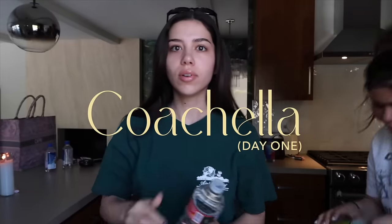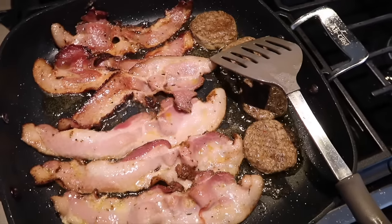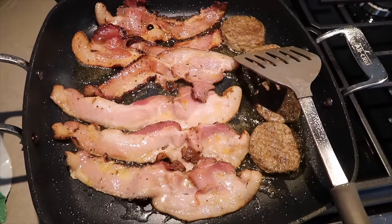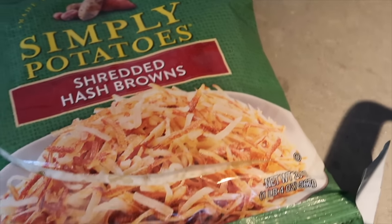Good morning, happy Coachella day one! Getting my electrolytes in. I have to go pick up some things at Wokal and then we'll come back and get ready. It's a beautiful day, the weather's so good, and Lana's performing tonight. I'm cooking breakfast right now — we got some bacon and sausages. I'm gonna make hash browns in a bit and I already made eggs.